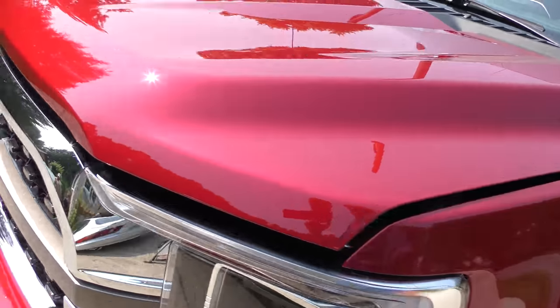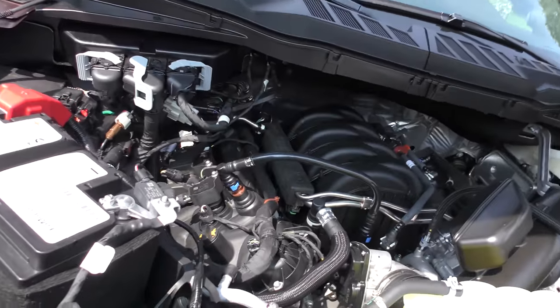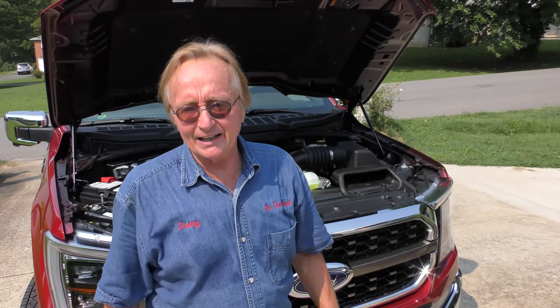Let's get to the nitty gritty and look under the hood. When I think about those V6 EcoBoost with turbos and GDIs — this is a V8 engine. This is what these F-150s were made for.